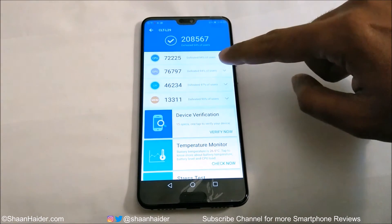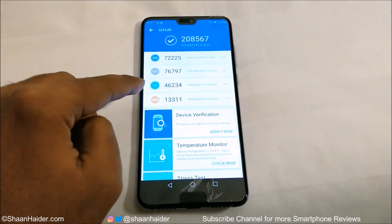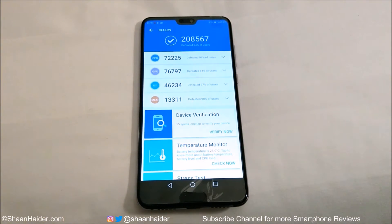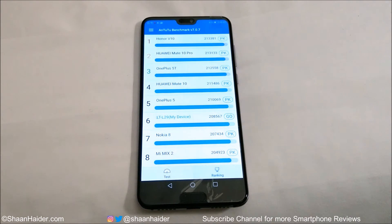In CPU it's better than 94% of smartphones, in GPU 84%, for user interface 97%, and for memory 90%. If you go back and go to the ranking tab, here you can compare the benchmarking test score of the Huawei P20 Pro with other smartphones.